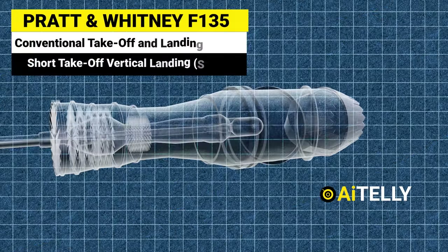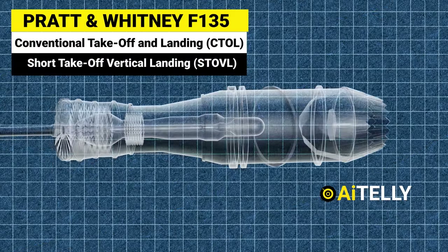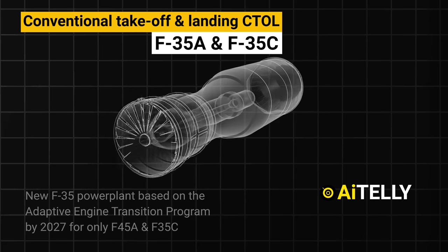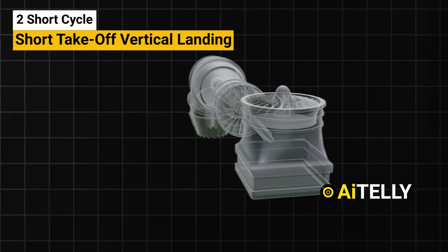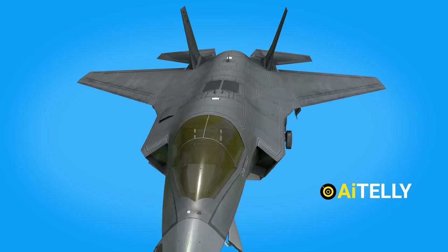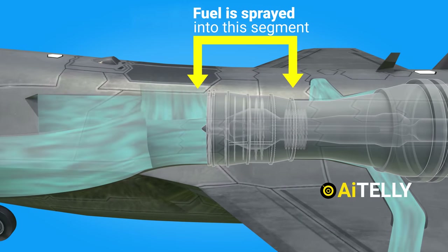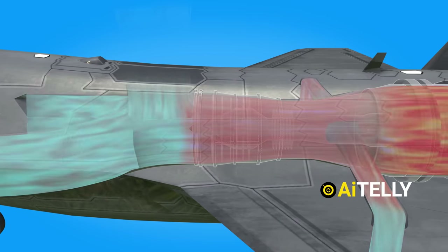All of this is possible because of the Pratt and Whitney F135 afterburning turbofan engine. It comes in two versions: a conventional takeoff and landing CTOL type used in the F-35A and F-35C, and a two-cycle short takeoff vertical landing STOVL model with a forward lift fan used in the F-35B. Air is sucked from both the rectangular intake ramp, and fuel is sprayed into a segment of the jet pipe where it mixes with the exhaust gas and ignites, resulting in a second stage of combustion.